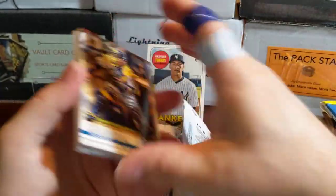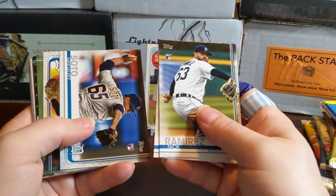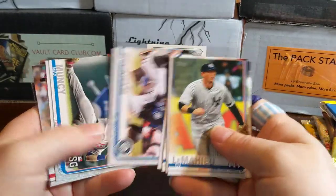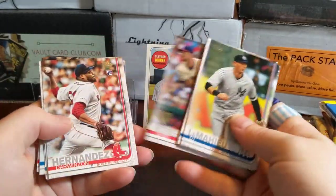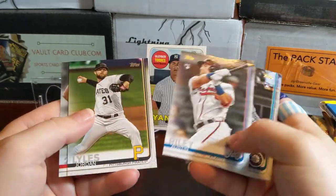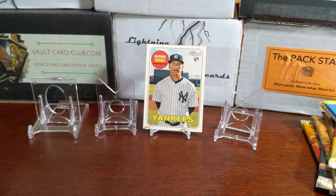On to 2019 Topps Update. We got: Yasmani Grandal, a Nicky Ramirez rookie, a Gregory Soto rookie, DJ LeMahieu, Homer Bailey, Mac Muncy — the guy who got me my first home run challenge card, hopefully Topps gets it to me since they're pretty far behind. Also Dillon Moore rookie, Austin Riley rookie, and a 2000 RBI Albert Pujols card. Not a lot of fire in that pack.